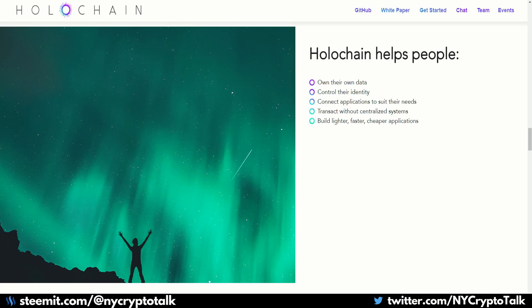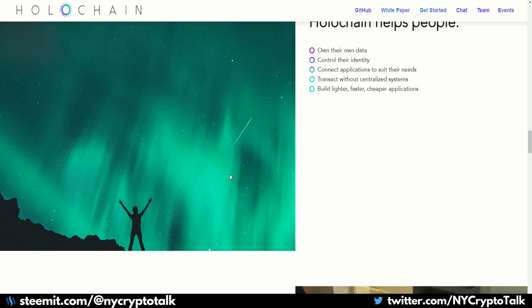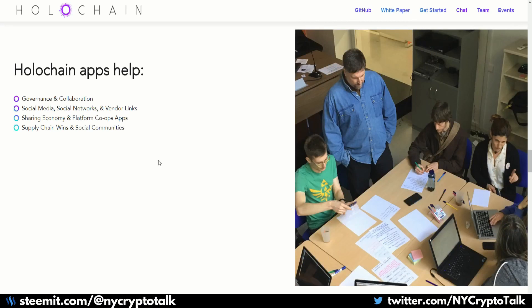There are a lot of benefits for Holochain. Some of the main things they're looking to accomplish include governance, collaboration, social media, social networks, vendor links, sharing economy, platform co-ops, apps, supply chain, and social communities. They're not looking to build a cryptocurrency or a base platform — they're basically looking to build a dApp platform so that users who want to own their own data can have that available. It's more for people who have individual pieces of information that need to be stored, whether it's cloud storage like Amazon AWS or Microsoft Azure, which are key competitors in the mainstream space that Holochain is looking to move into.